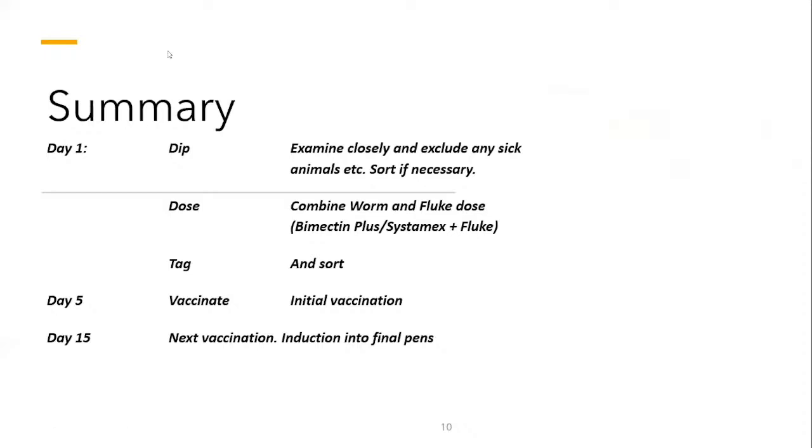In summary, these are the activities we recommend for the induction program. On day one, we do the dipping, dosing, and tagging of animals. On day five, we do the first vaccination — we can do the three-in-one at that point. By day 15, we do the second vaccination. At this point, the animals would have adapted and will be in a better state — not stressed — which means they will not be immunocompromised.